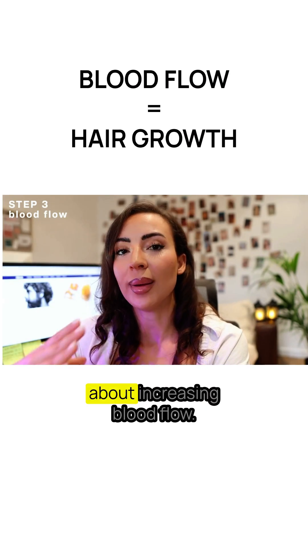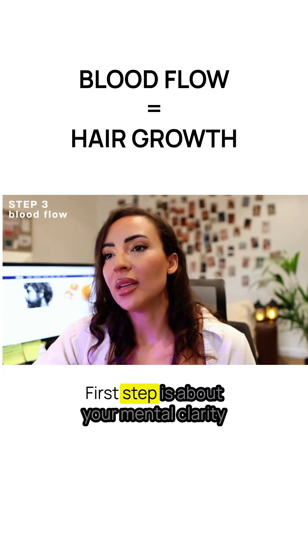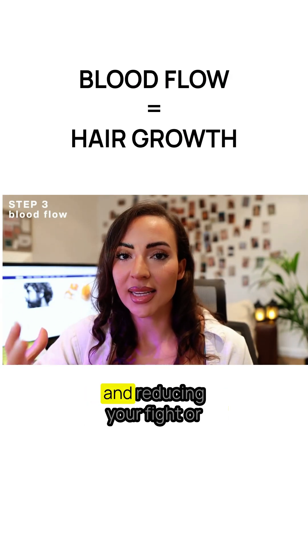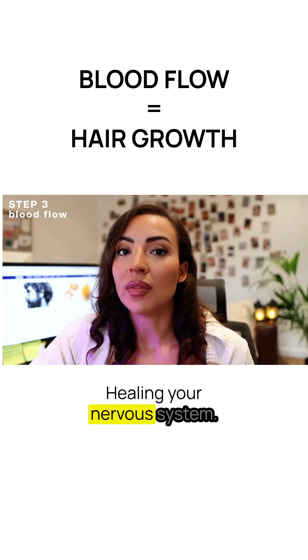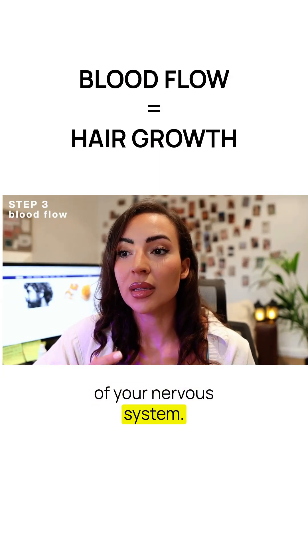Everything that you do should be about increasing blood flow. The first step is about your mental clarity and reducing your fight or flight response, healing your nervous system because your hair is an extension of your nervous system.